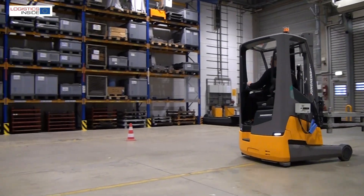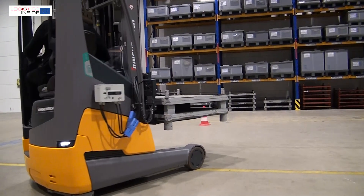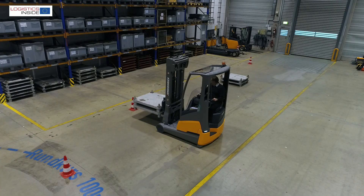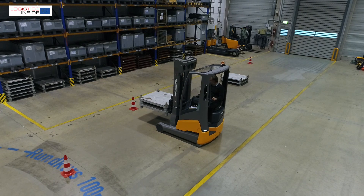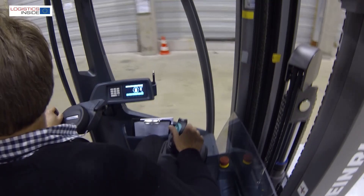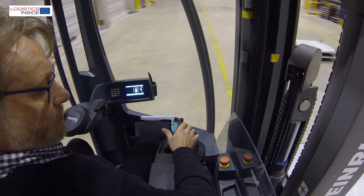On the first day of Logimat 2018 in Stuttgart, Jungheinrich introduces its brand new reach truck ETV 216i. The truck is completely redesigned around an L-shaped lithium-ion battery placed under the seat and footplate. The resulting gain in space is entirely allocated to the cabin space and visibility.